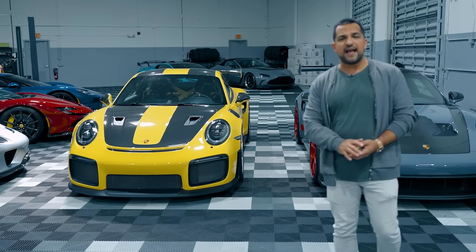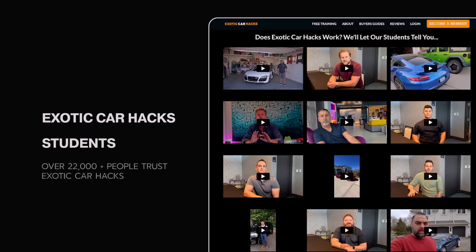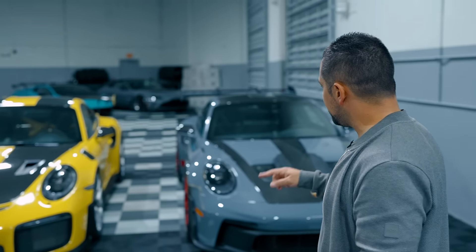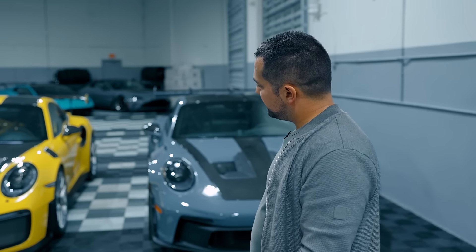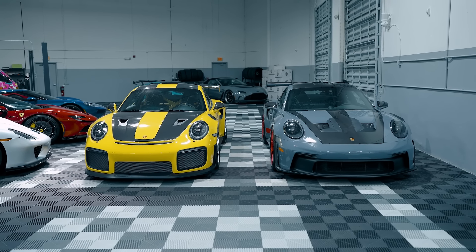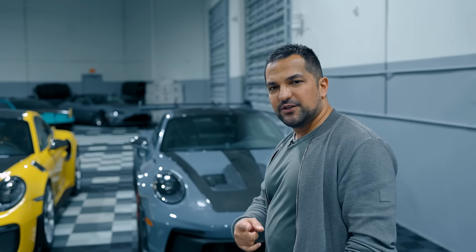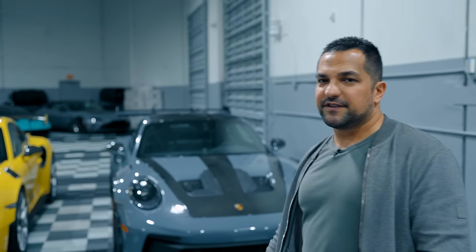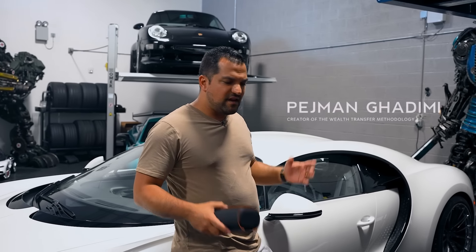If you want to learn more about how to hack cars, click the link in the description. Let me know your thoughts — which one do you think is the ultimate champion for Porsche's GT cars: the old GT2 RS or the new GT3 RS? Both with Weissach packs, both around the same price. I'll catch you next time on Exotic Car Hacks.